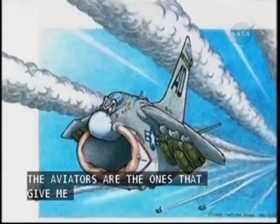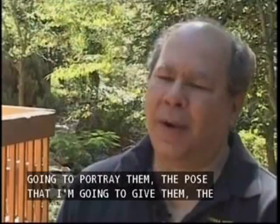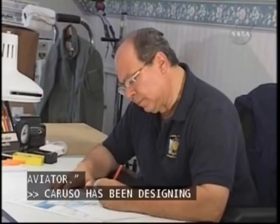The airplanes don't give me that many stories. The aviators are the ones that give me the stories. And that's where I think all of the ideas come from — the attitude that I'm going to give the aircraft, how I'm going to portray them, the pose that I'm going to give them, the scenarios that they're going to be in — all that comes from the aviator.